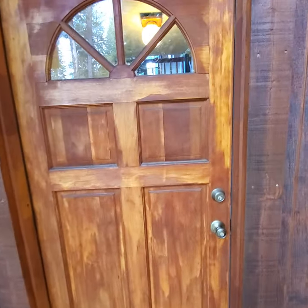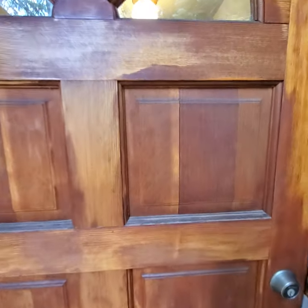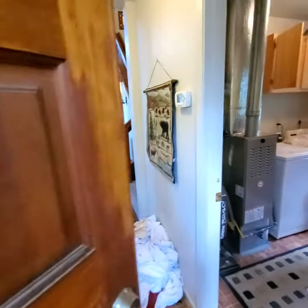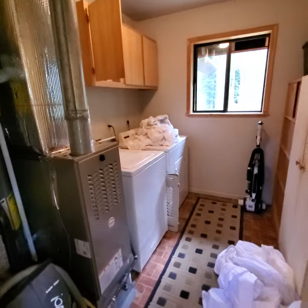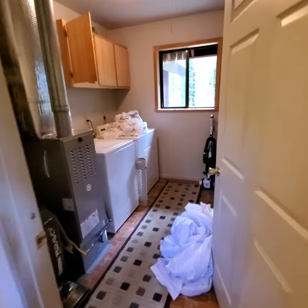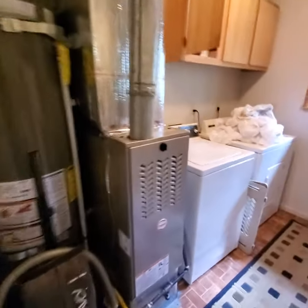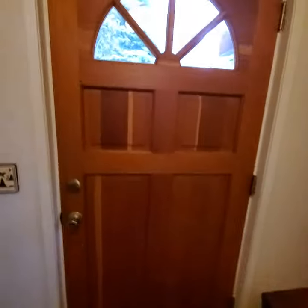This property is a vacation rental and is currently in the process of being turned over, so it's a bit of a work in progress with regards to cleaning. We enter here in the front entry and the Vicasa people are working very hard to get this ready for the next renters — the washing machine's going. Here's our laundry, here's our hot water heater, here's our forced air unit.